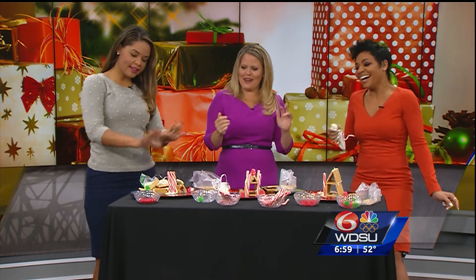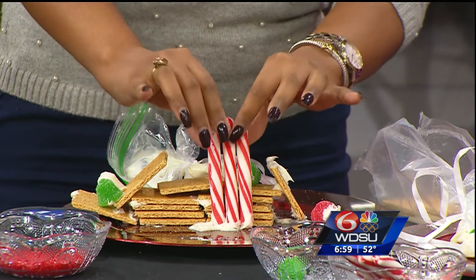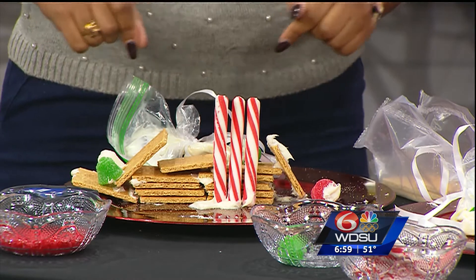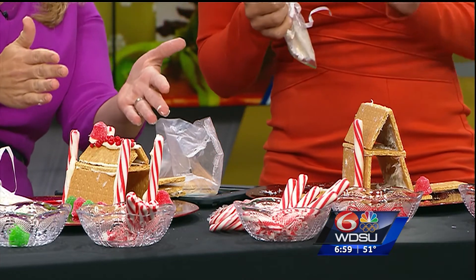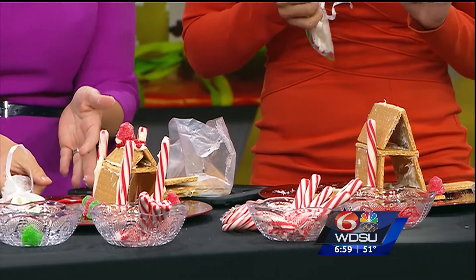Kelly, tell us about your gingerbread house. This is an apartment complex because I go big. So this is one of the amenities of the apartment complex — it's a gym. I have a shotgun shanty, and mine is leaning a little to the left. Yours is perfect. It's going to fall shortly. I want to eat all the icing though.